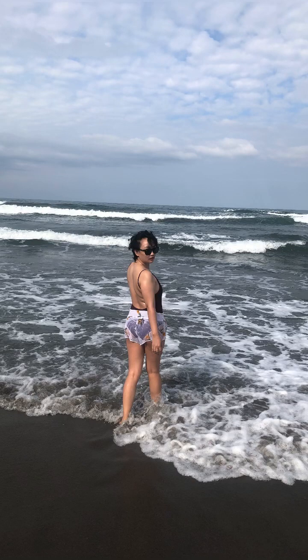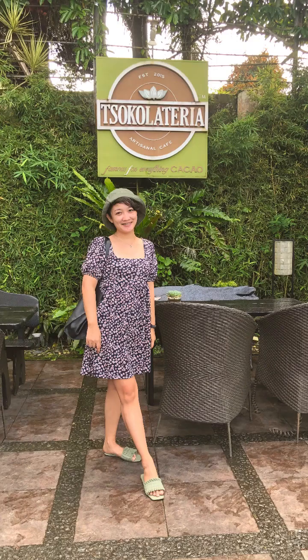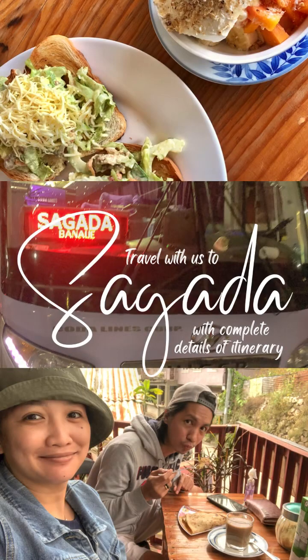Hello everyone, I am Faith and I am a newbie in content creation. I'm here to help people DIY their future travel destinations, sharing reviews on hotels and inns, where to eat, and the best coffee to try. Here are the complete details and tips when planning to go to Sagada on a budget DIY.